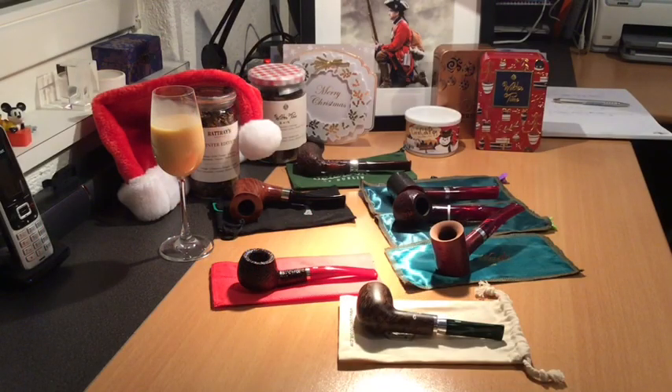Hello YouTube, and welcome to my Christmas Pipes edition. I'm just playing a little German Christmas choir carol music in the background.